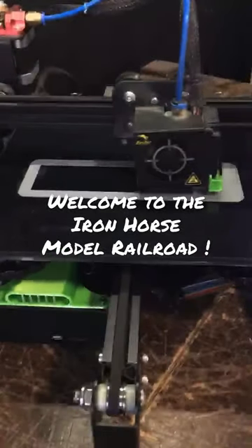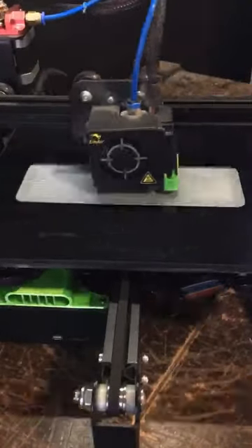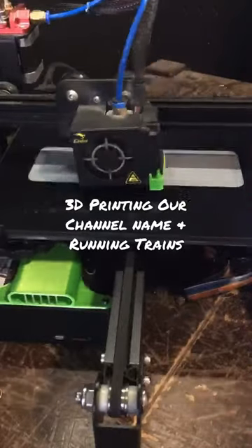Hey there, welcome to the Iron Horse Model Railroad. Sit back and enjoy while we print our YouTube channel name and listen to a little Rocky Mountain music.